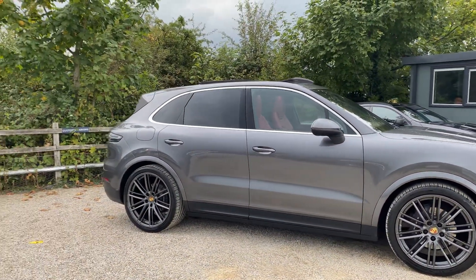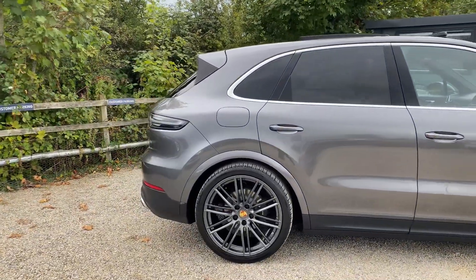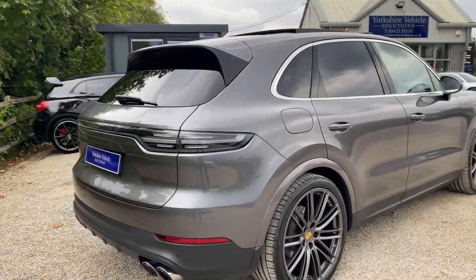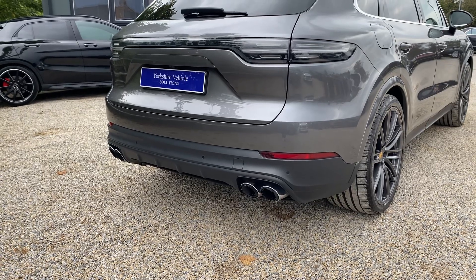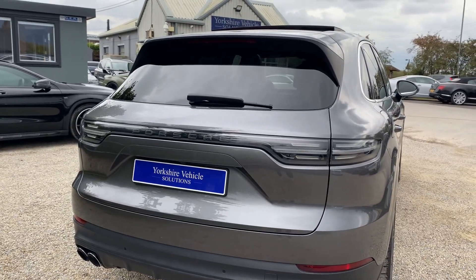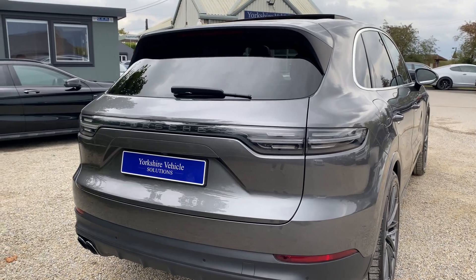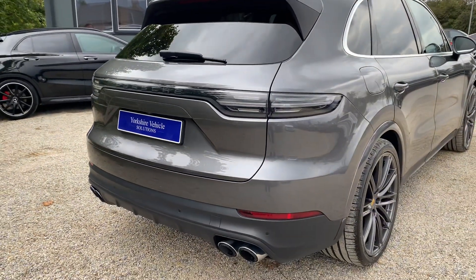Moving down the side, you do have the rear privacy glass. Moving to the rear, you can see you get the sports tailpipes which really set it off from the rear. You also have the tinted LED tail lights including the light strip, and that is of course an electric tailgate.